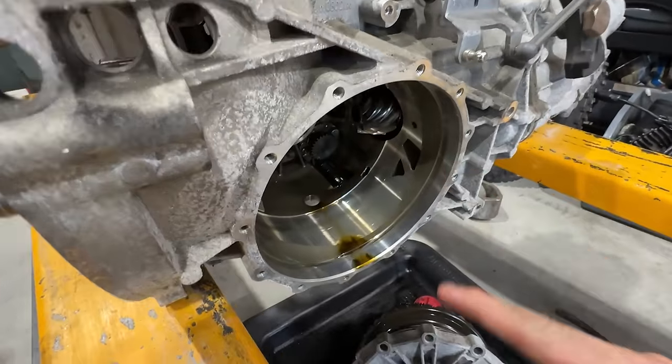I'm going to put 5W40 in it because that's what it calls for. I think maybe we can try 10W60 after we do some testing, but for right now we'll stick with good oil at the OEM spec.